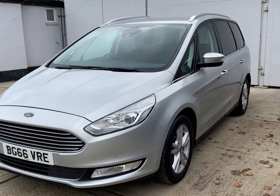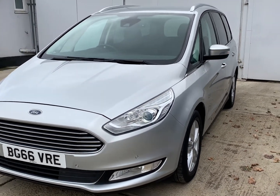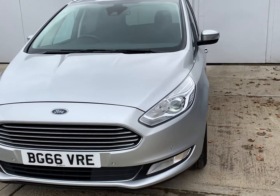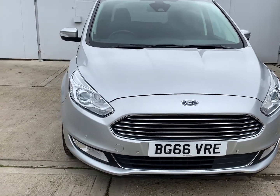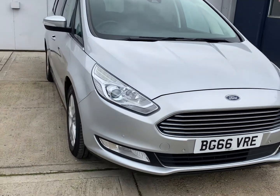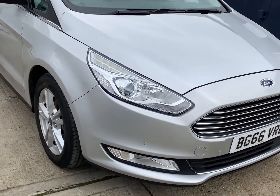The car was first registered 31st of October 2016 on a 66 registration. It's just the one former keeper from new. The 2 litre TDCI engine is the Euro 6 diesel, so it is compliant with the ultra low emission zones.